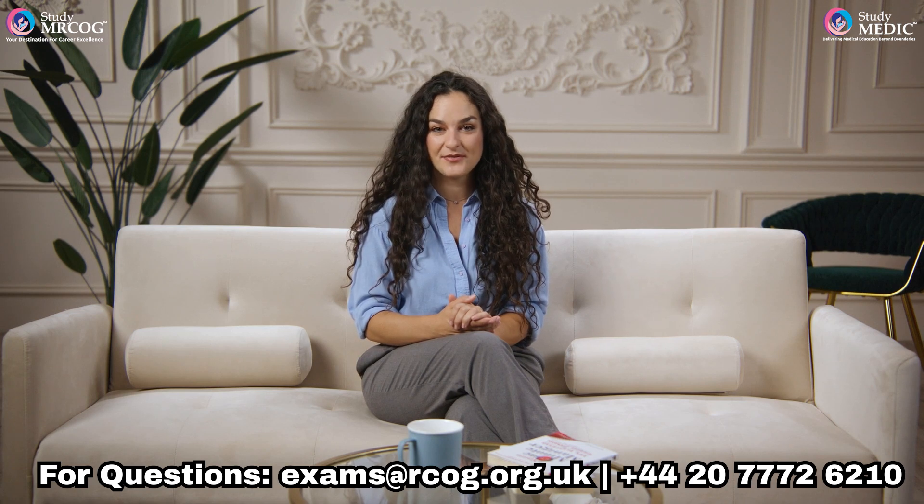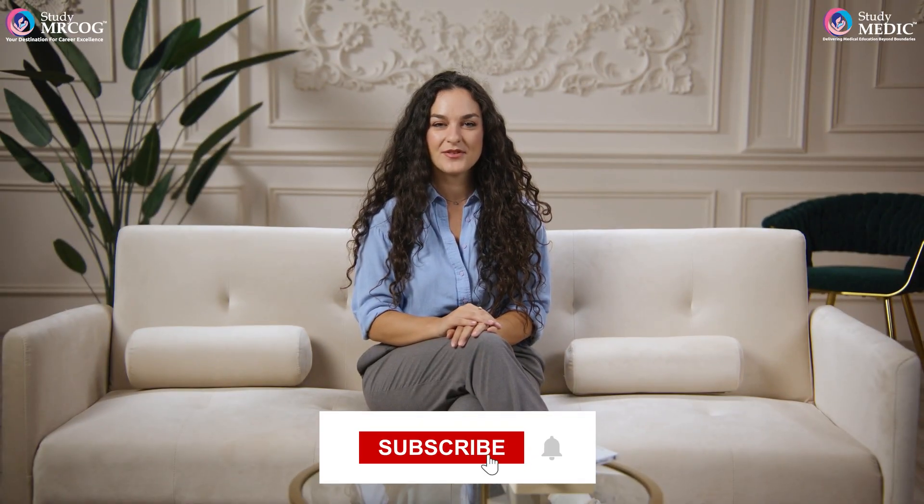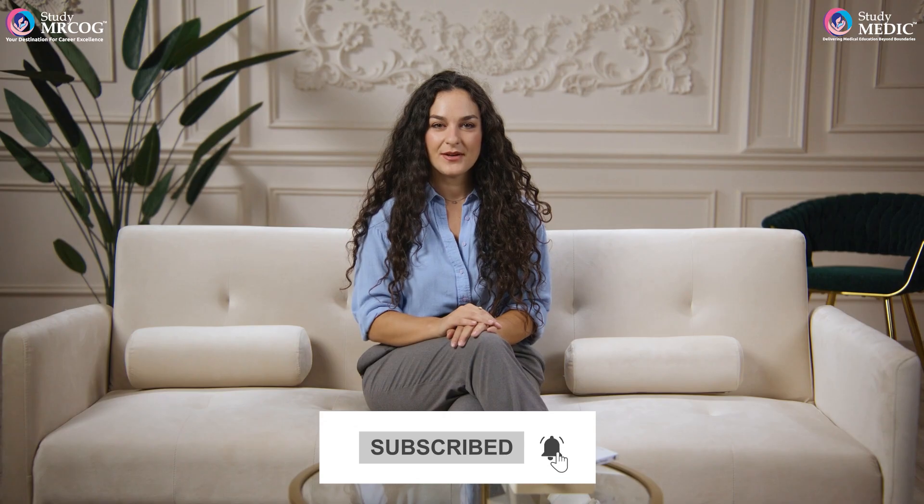That's it! You've successfully applied for the MRCOG Part 1 exam. If you have any questions or need further information, visit the MRCOG website or contact their support team. Good luck on your MRCOG journey, and don't forget to subscribe to our channel for more helpful videos like this one.